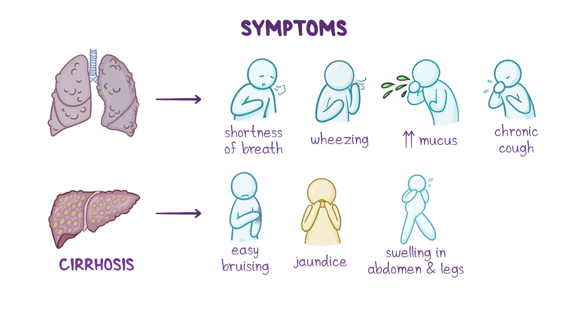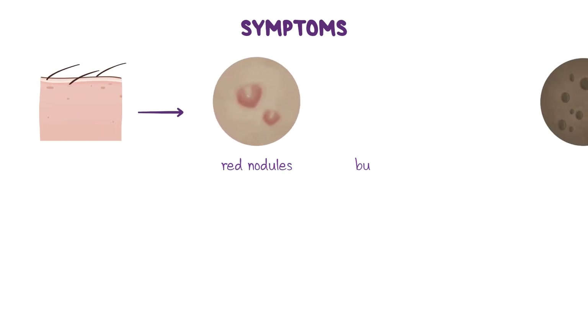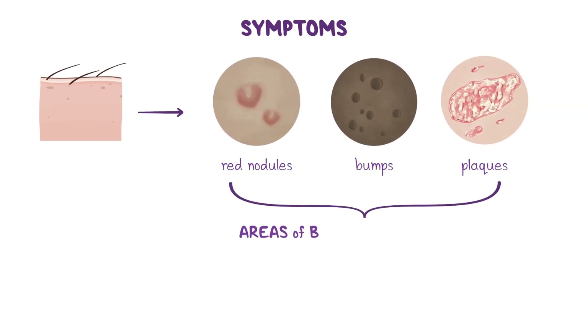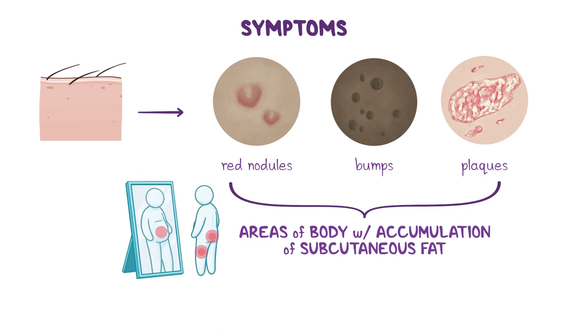In some cases, chronic cirrhosis can predispose individuals to hepatocellular carcinoma, which is the most common primary liver cancer. Aside from lung and liver manifestations, some individuals experience skin manifestations including red nodules, bumps, or plaques in areas of the body with accumulation of subcutaneous fat like the buttocks, thighs, and abdomen.